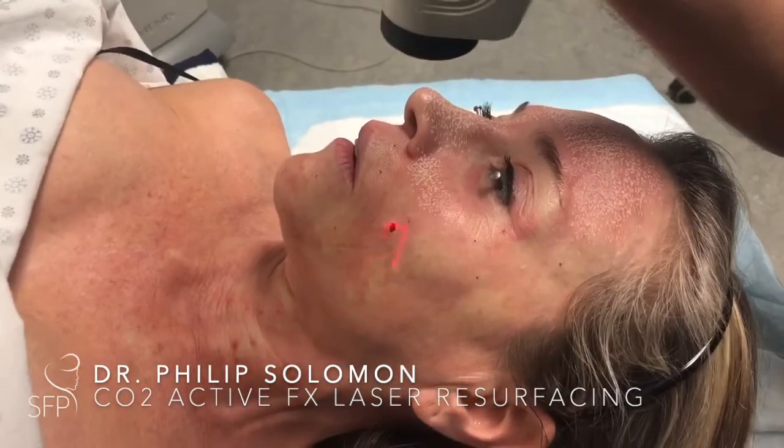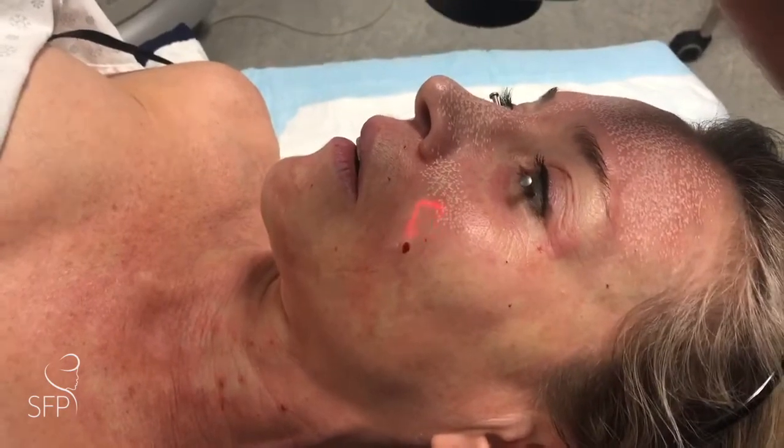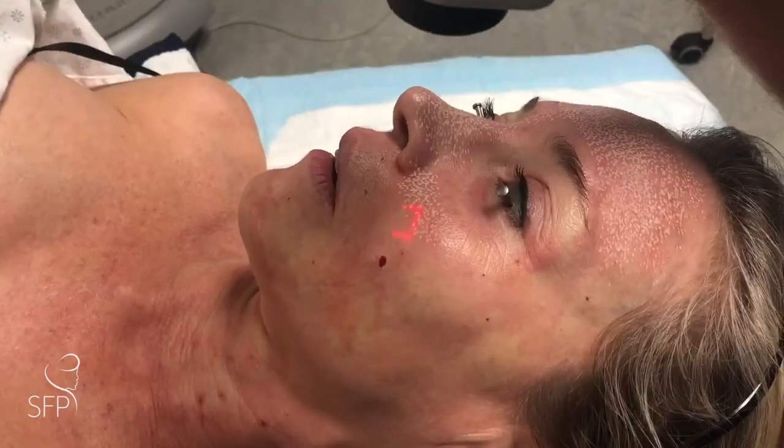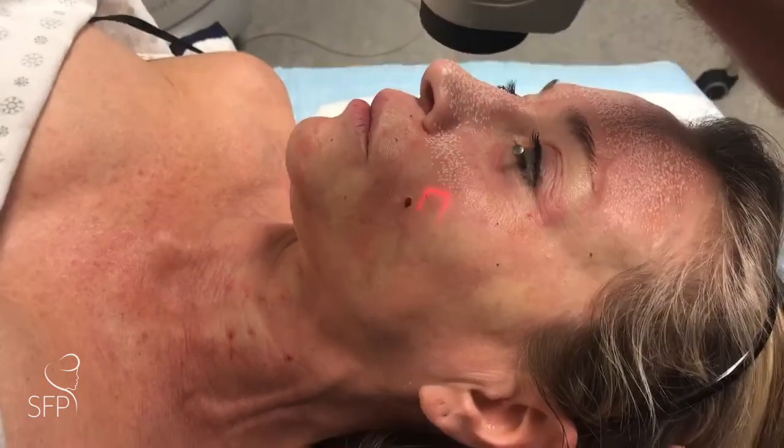This is Dr. Solomon performing laser resurfacing. We're using multi-modality laser resurfacing to treat this beautiful lady's skin. We're treating her with the Active FX CO2 fractionated laser all over her face.